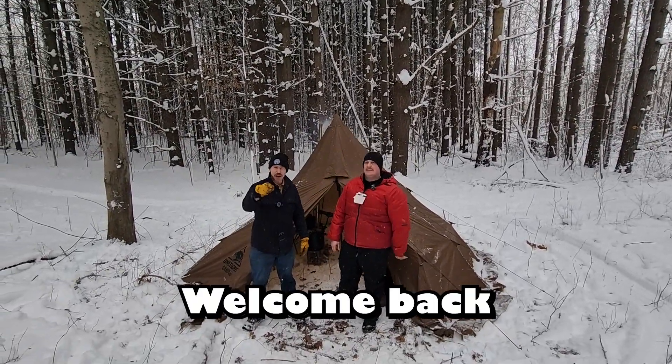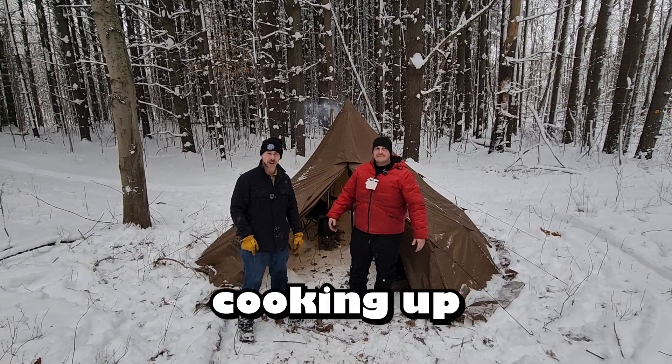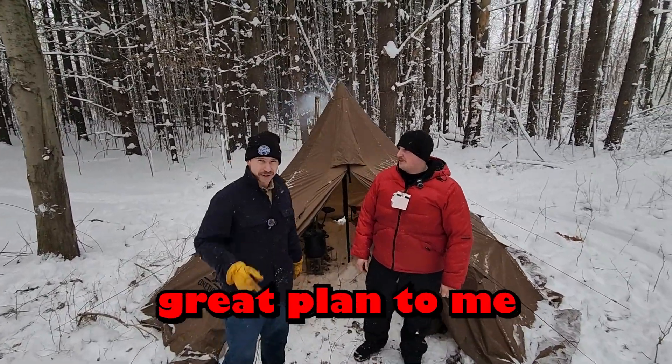I'm Kodiak Kuz. I'm Chief Tim. Welcome back for another fantastic episode here in Adventure. We're out on the frontier cooking up some mean grub with our hot tent. Let's get started. What do you say, Chief Tim? Sounds like a great plan to me, sir.